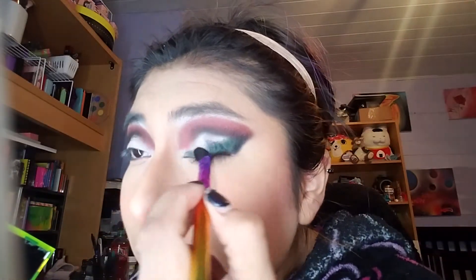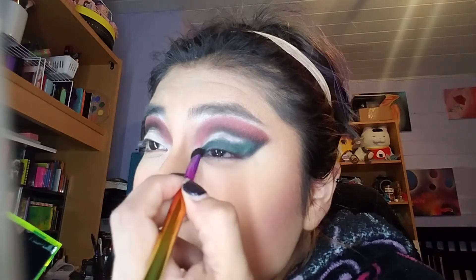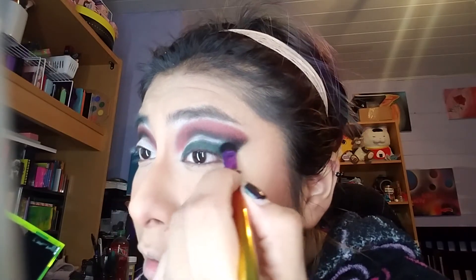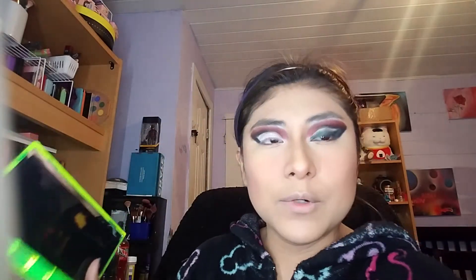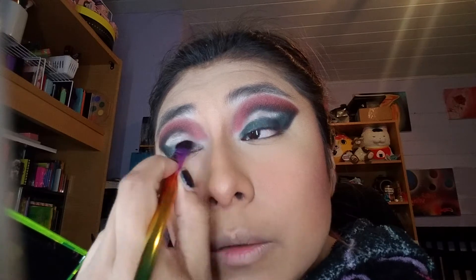As you can tell, it's still a very dark, grungy look but I'm still satisfying that my work's like 'be in the holiday spirit.' I'm not the biggest Christmas fan but I'll work with it. So we're going to get that green, bring it down and across. Why does this eye always turn out better than the other eye? I legitimately want to know.